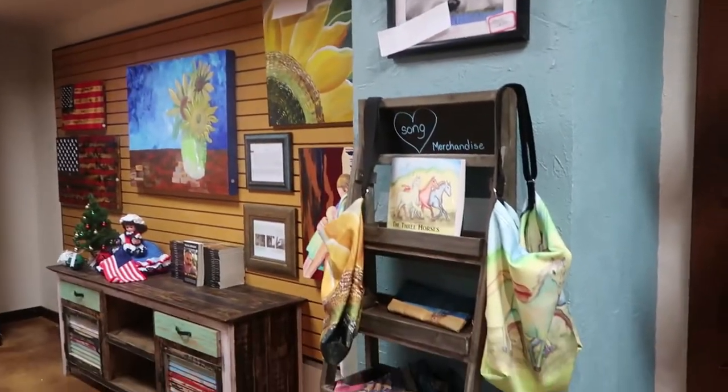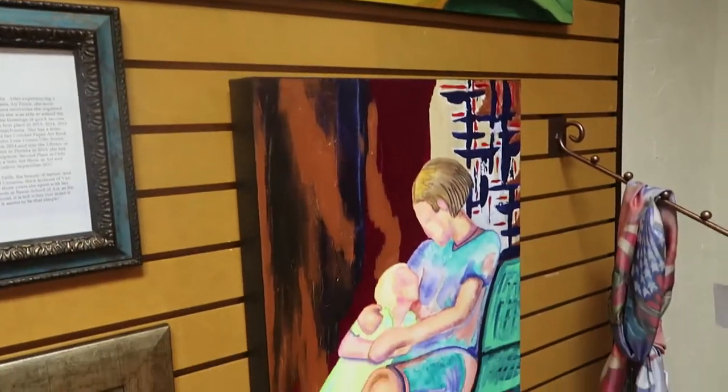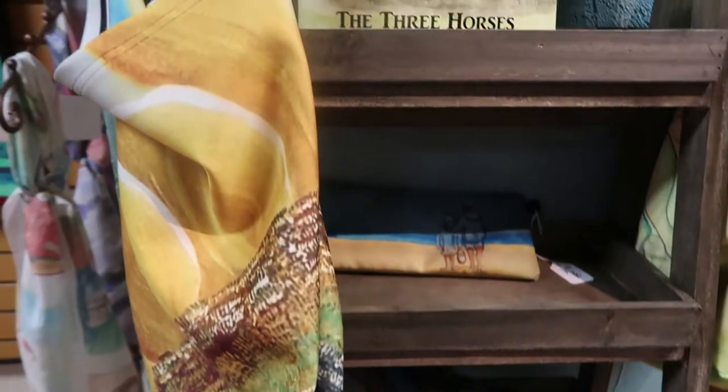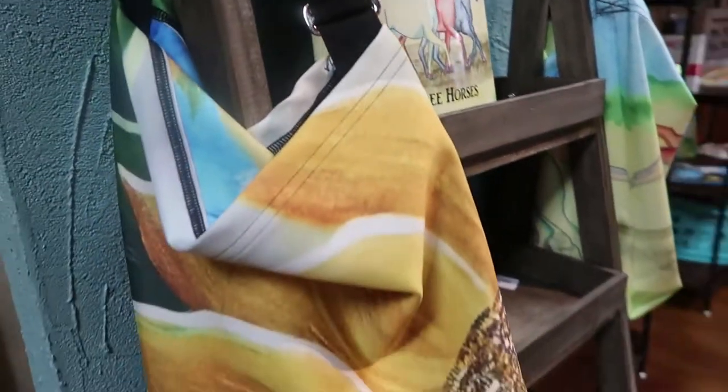This is Kimberly Hartzong. She has her paintings right over there, and then some awesome stuff with her paintings on it — like scarves, bags. She also illustrated that book right there.